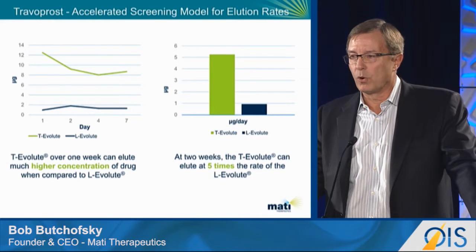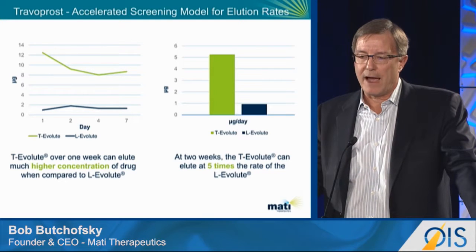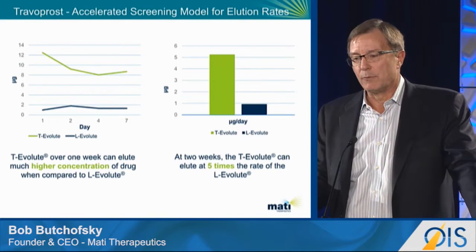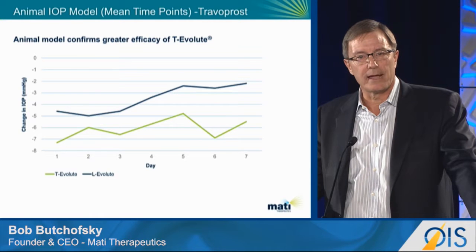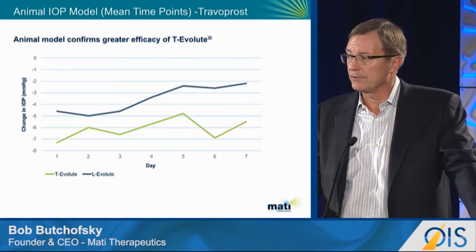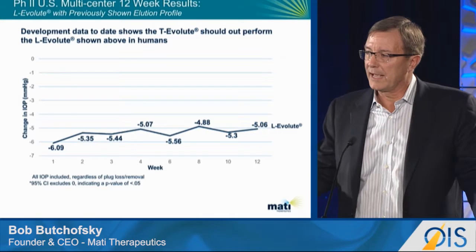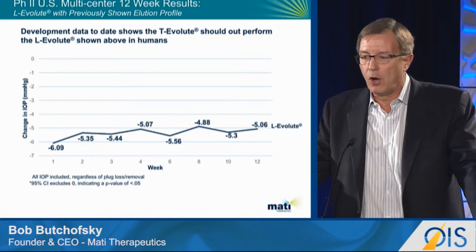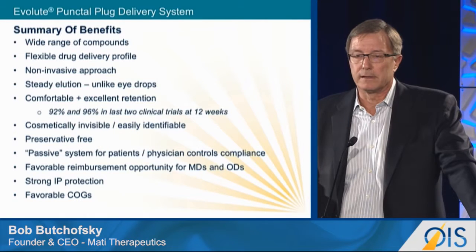Turning briefly to glaucoma — most of our work has been done with latanoprost, and with that formulation we achieve between 1 and 2 micrograms per day elution rate. With travoprost, we're able to achieve an 8x greater rate during the first week and a 5x greater rate during the second week. We tested these short-term formulations in animals and looked at change from baseline in intraocular pressure. With travoprost we achieved about a 7-millimeter decrease in peak IOP lowering, versus latanoprost where the peak was only at the 5-millimeter range. Our clinical data shows the correlation between animal and human data — with latanoprost we showed a consistent 5 to 5.5-millimeter decrease in pressure over a 12-week period. This leads us to believe travoprost should perform better, and we're looking forward to getting that program into the clinic next year.